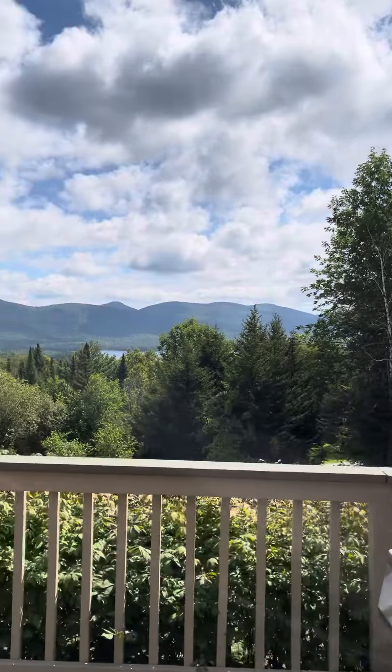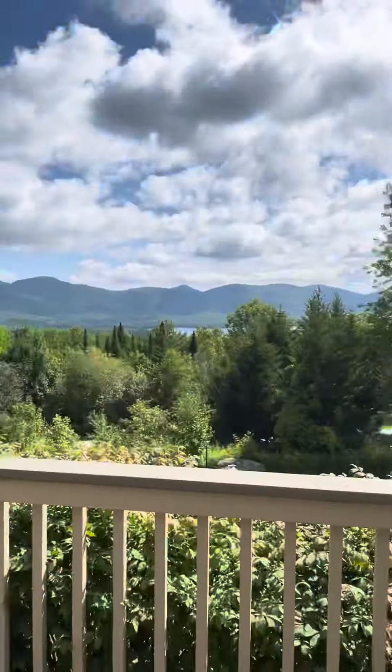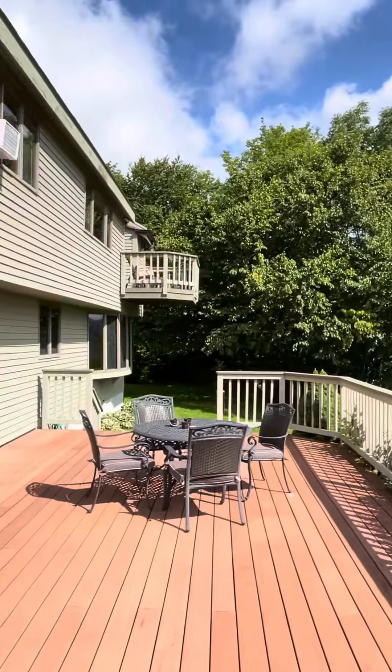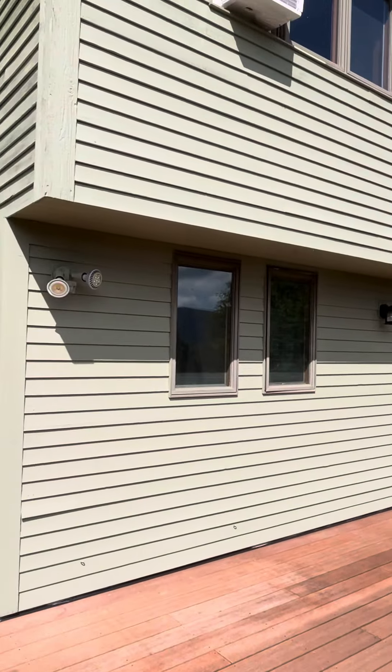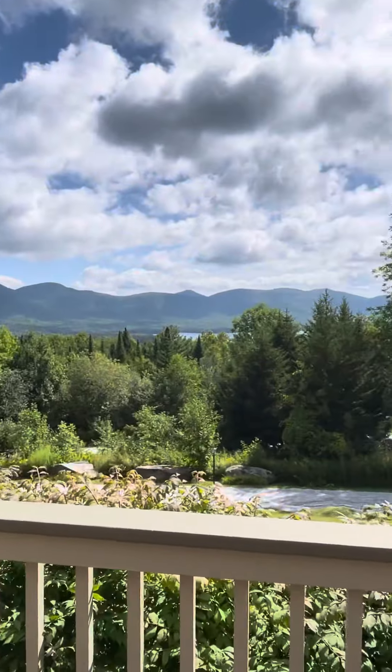There's a water reservoir over there. There's the front of the house — has a second floor balcony also. It's pretty good.